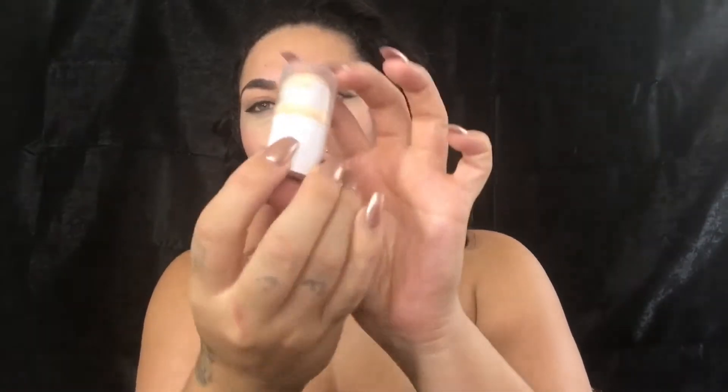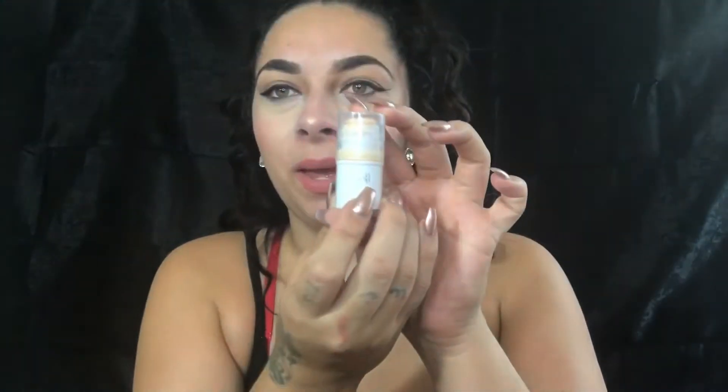The third one is an ELF concealer. You can barely see the label because it's fading away, but this is from ELF and I got this from Shop Miss A. If you guys don't know what Shop Miss A is, it's a website where everything's a dollar — everything. They have ELF products and different brands there, and they're pretty good.